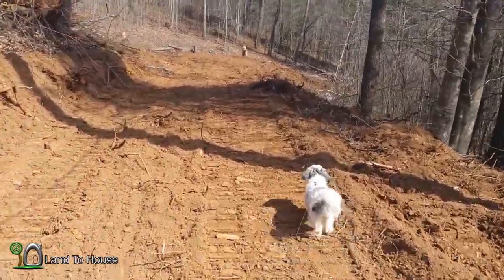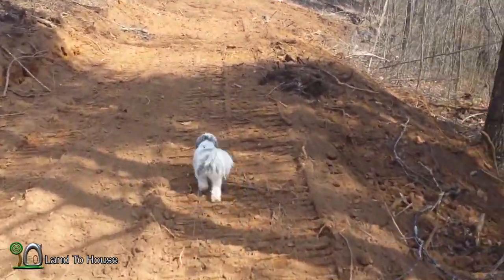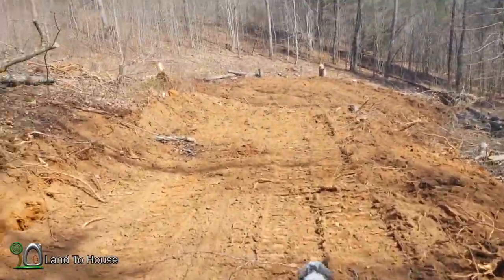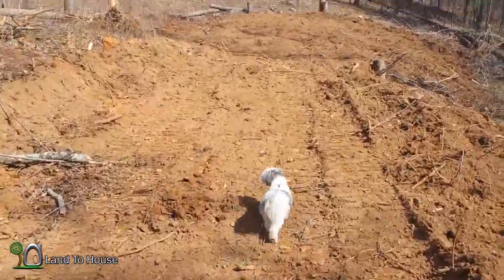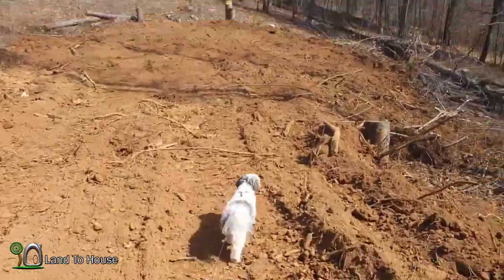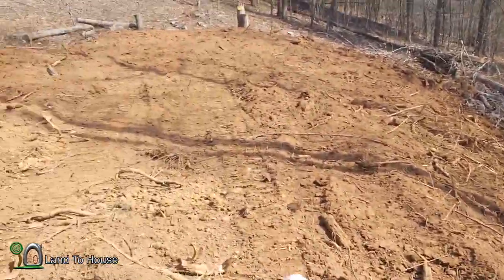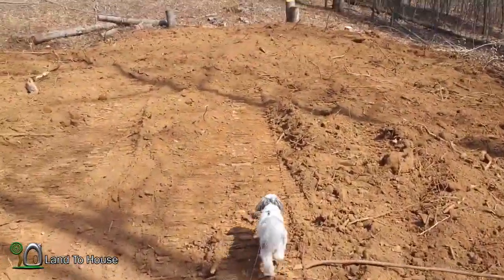Let's walk down the little road here and see where he is storing all of this dirt. He was saying that there are so many roots, branches, and trees in this dirt that you can't really use it for anything — it's just going to sink over time.